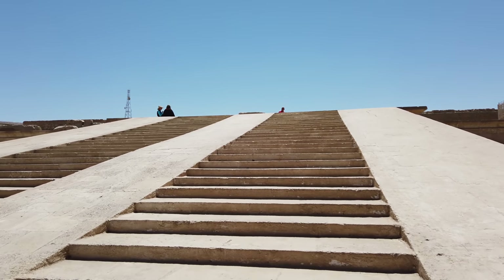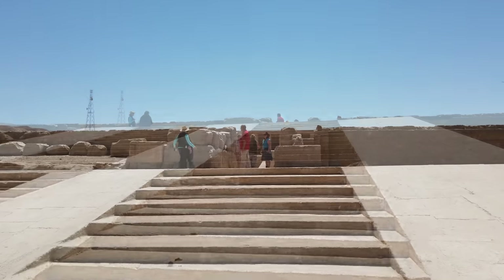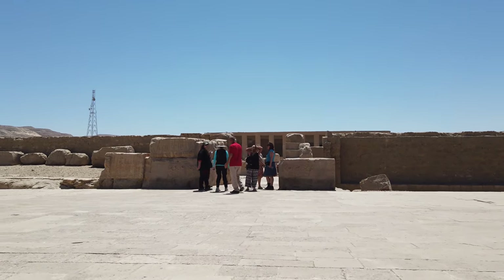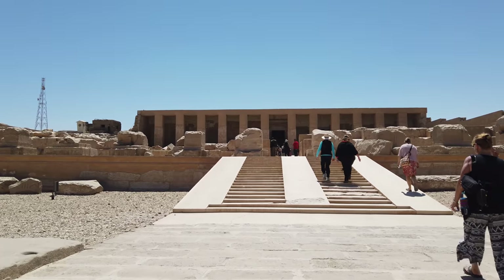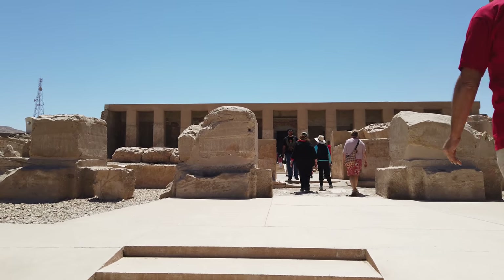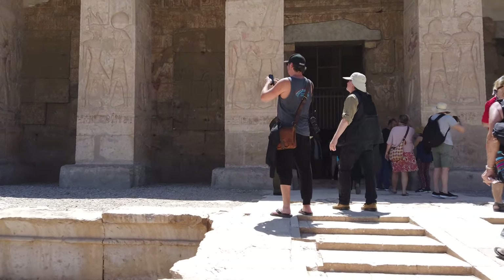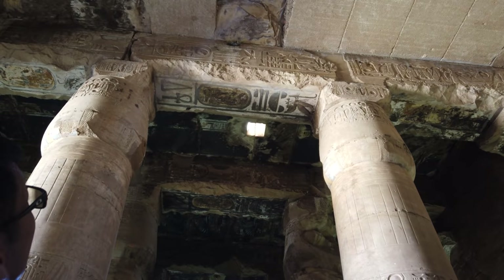Hi, this is Brian Forster and today we're exploring the Temple of Seti the First at Abydos as well as the Osirion and more. Seti the First was probably one of the least well-known pharaohs of the New Kingdom period of ancient Egypt. However, his temple in Abydos is among the most famous, cited by many as the most impressive religious structure still standing in Egypt.